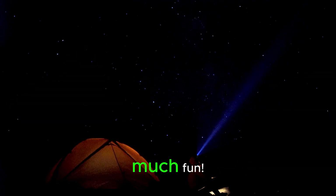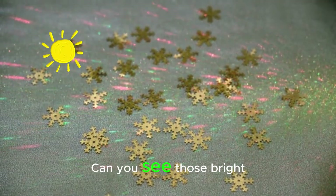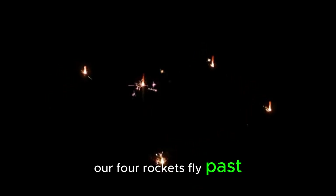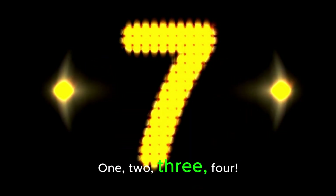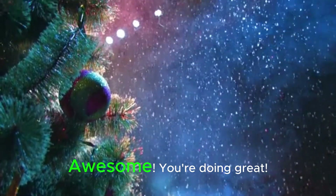The number 3 is so much fun. Now let's look for the number 4. Can you see those bright, twinkling stars? Let's count them as our 4 rockets fly past. 1, 2, 3, 4. Four beautiful stars and four amazing rockets. Let's say it together: four. Awesome!